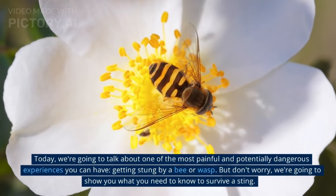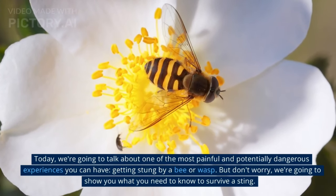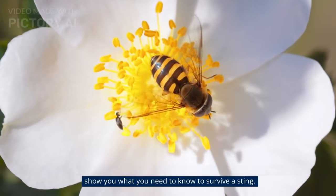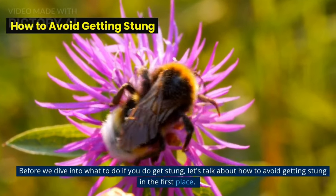Today, we're going to talk about one of the most painful and potentially dangerous experiences you can have — getting stung by a bee or wasp. But don't worry, we're going to show you what you need to know to survive a sting. Before we dive into what to do if you get stung, let's talk about how to avoid getting stung in the first place.